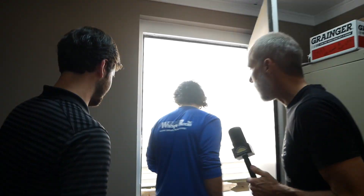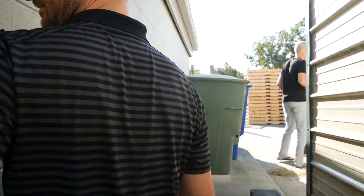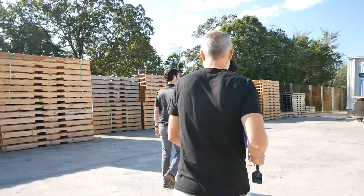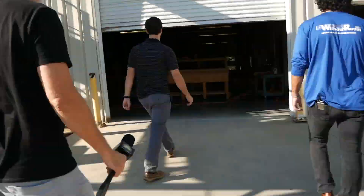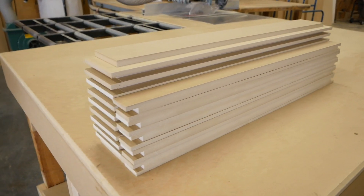Heading out to the factory floor, the first thing you notice is the fresh smell of wood. The plant is usually noisy, with two CNC machines running almost full time during the work day, but it's quieter right now.